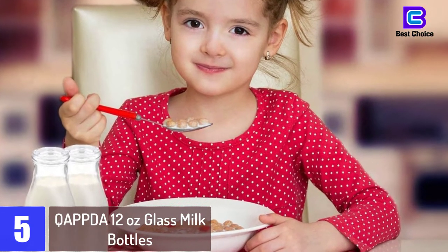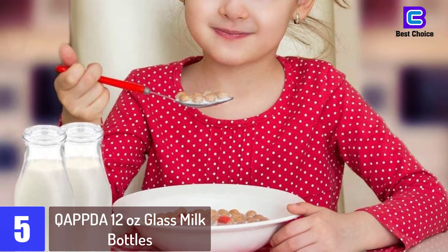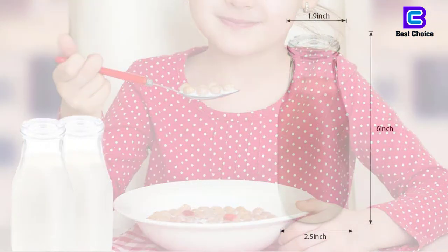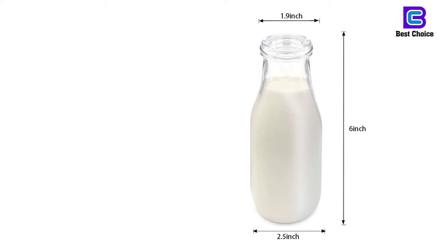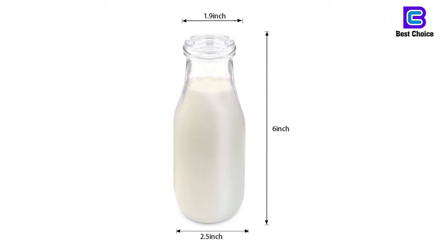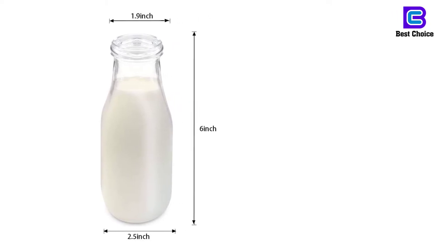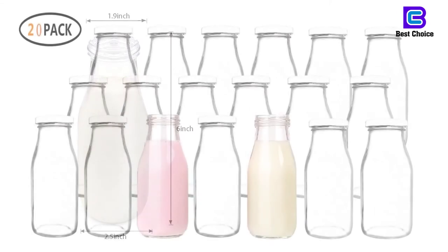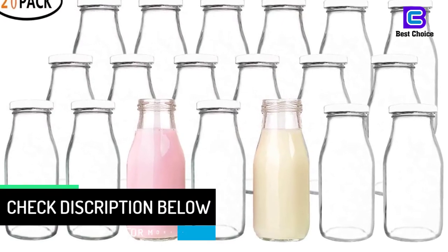The glass milk bottles from QAPPDA come in a set of 20 bottles. With a volume of 12 ounces and a height of 6 inches, they offer a good size. Manufactured from high quality food grade glass, the bottles are resistant to both hot and cold temperatures. The materials used for the bottle and the lid are 100% food safe, and toxin and lead free. The square shape of the jars allows convenient storage, and the wide opening gives easy access, also when you use the bottles to store dry food items like cereals or rice.